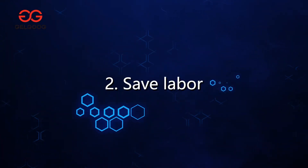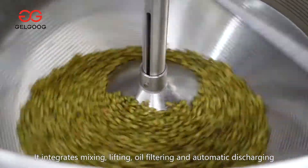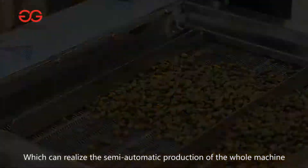Second, safe labor. It integrates mixing, lifting, oil filtering and automatic discharging, which can realize the semi-automatic production of the whole machine.